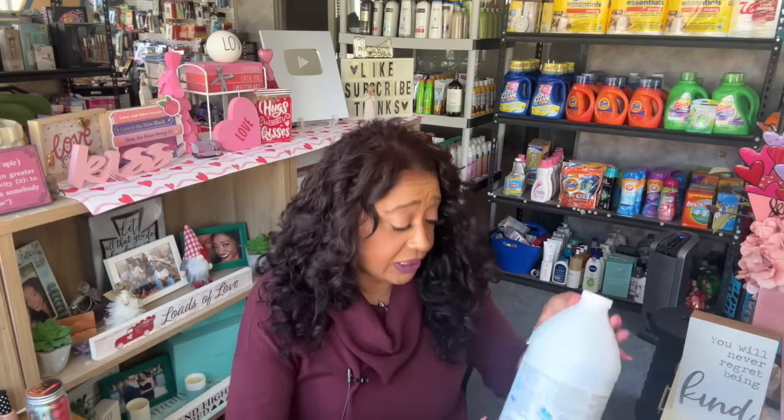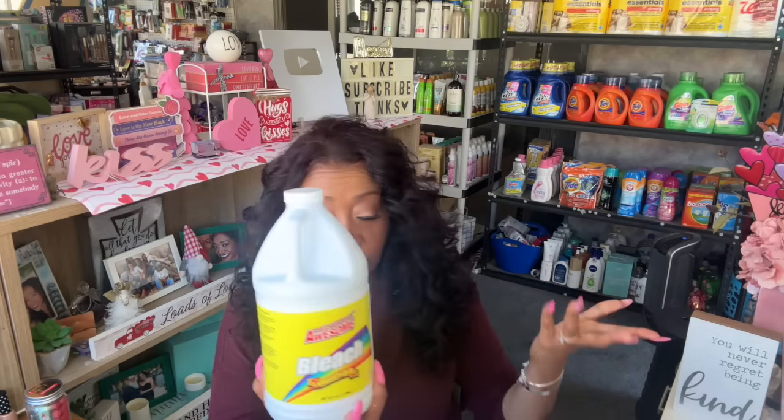I also grabbed the LA's Totally Awesome Power Oxygen Base Cleaner, chlorine free. I tried this a couple weeks ago — I used it to wash the sheer curtains that had paw prints all over them from the dogs looking out the window. It worked really well, so I grabbed another one. This is 15 ounces. If you have whites or harder stains, this is a great option. I also grabbed the LA's Totally Awesome Bleach in lemon scent for my husband's whites.